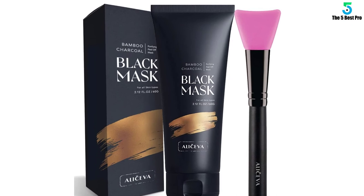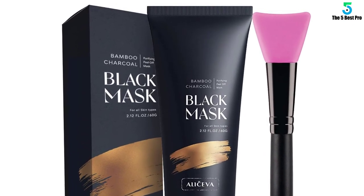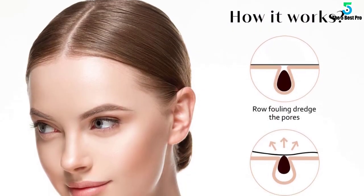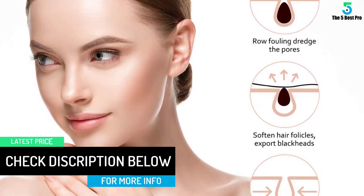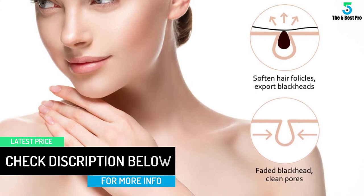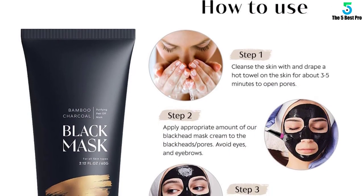It does not contain any harsh chemicals, animal oil, dyes, parabens, mineral oil, or petrolatum. Use it when your face has blackhead buildup to leave it tender and beautiful. What's more, this product comes in a 60g tube that can last for days, depending on usage. It has passed dermatologist testing, making it ideal for all skin types.